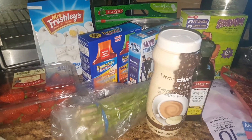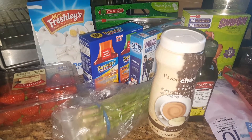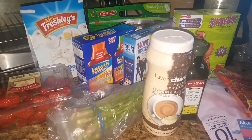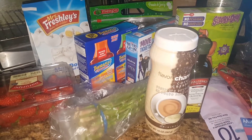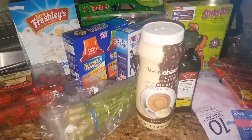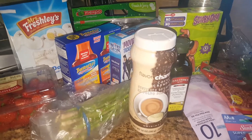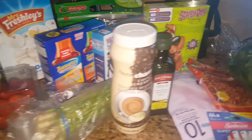Hi guys, welcome back to my channel. If you're new here, welcome. I'm just going to show you guys a few little items that I did end up picking up at the 99 Cents Store — not a whole lot and not really the best of finds, but I wanted to go ahead and share with you anyways.